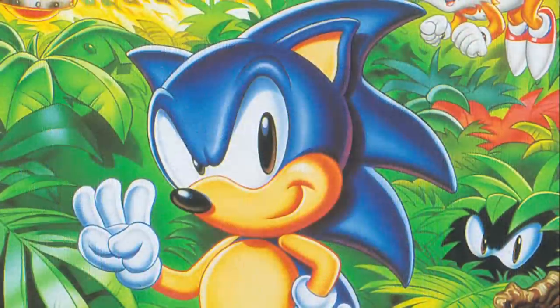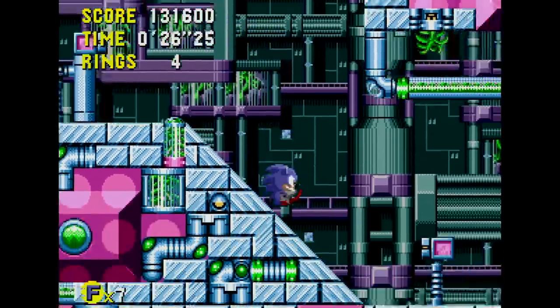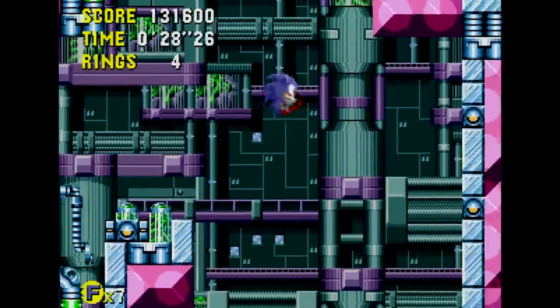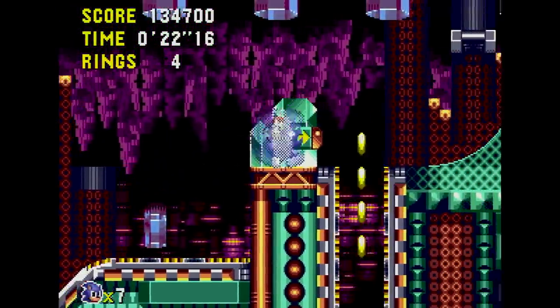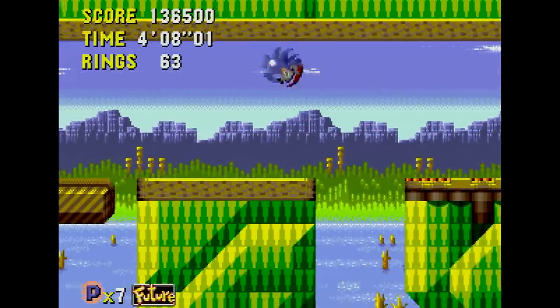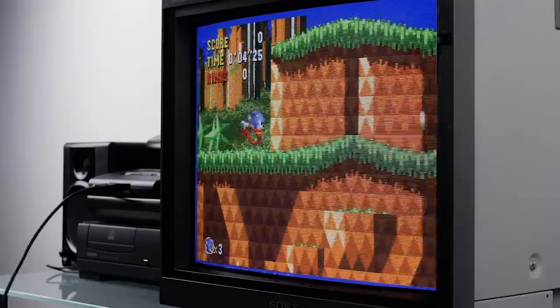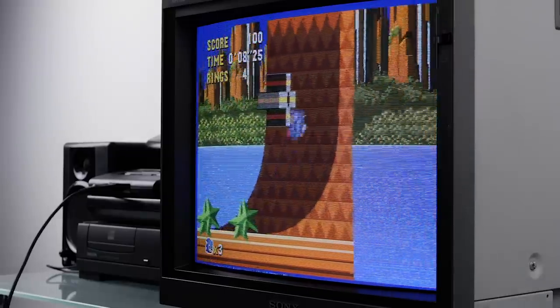Looking at the finished product, Sonic CD is defined by three basic elements: its control system, the core game design, and its stylish presentation. Central to any great platform game is its control. Sonic CD builds upon the foundations started in Sonic the Hedgehog, with the same responsive controls and excellent physics. Learning to control Sonic's momentum is key to fully enjoying the game, and it's a pleasure to master.